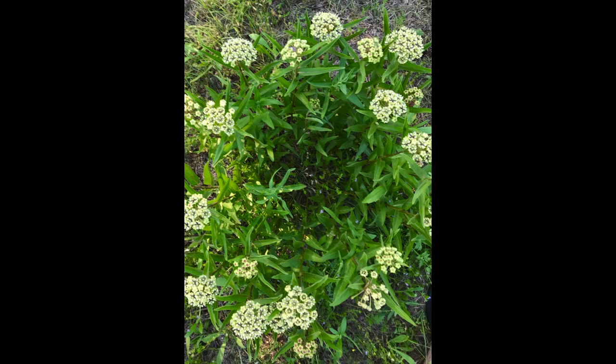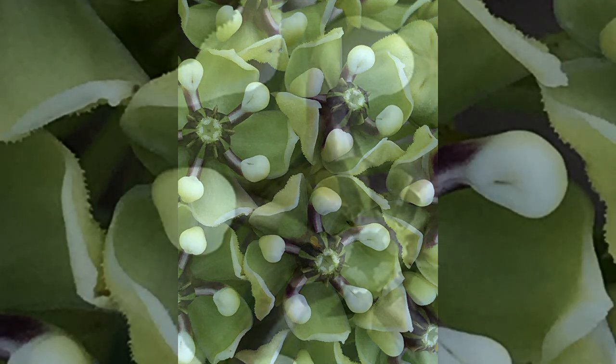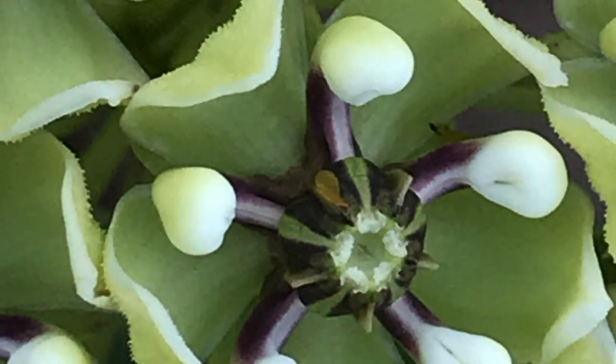If you get closer to an antelope horn, you're going to see the flowers more clearly. And if you get really close and look, you may even see some little yellow sacks called pollinia. Those are what the flowers use to get pollinated.